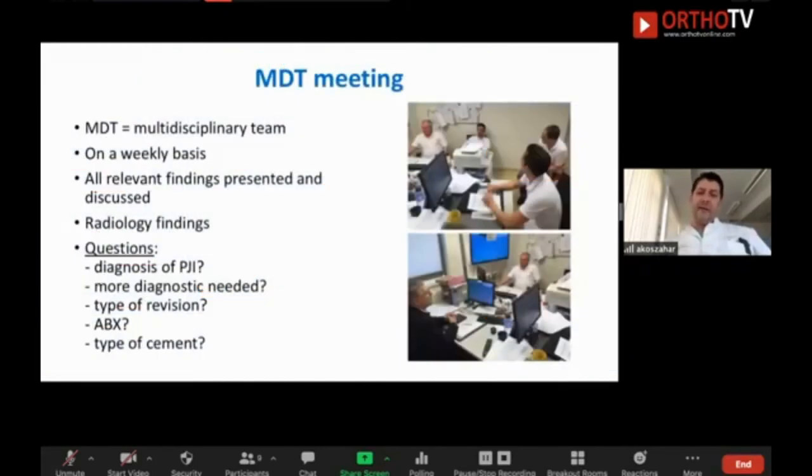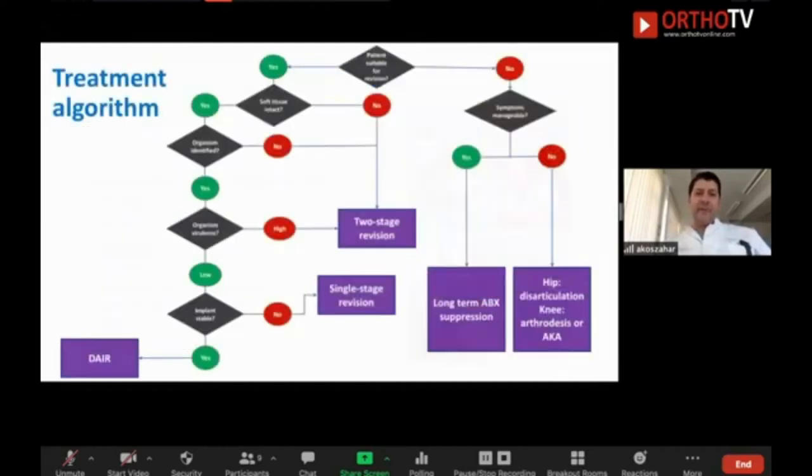We are smart and skilled surgeons, but sometimes we have to make decisions alone, and that is not always easy — especially when it involves our own patient and our own complication. That is why it is very useful to have a regular meeting with colleagues: the microbiologist, infectious disease specialist, nurses, pharmacologists, radiologists. The bigger the team, the better. You can discuss your findings, your treatment plan, and then follow your treatment algorithm.